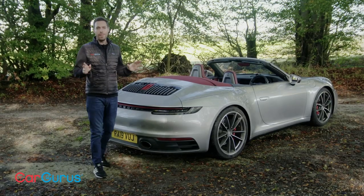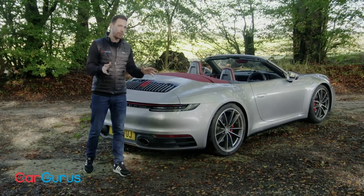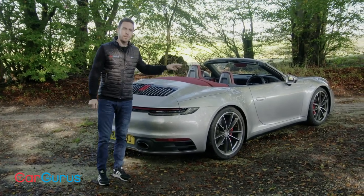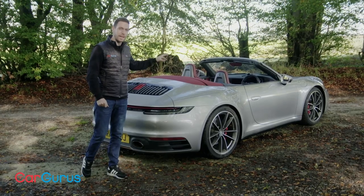In time there'll be a full range of 911 cabriolets — different power outputs, two and four-wheel drive versions, manual transmissions, PDK, the whole range. This car is a Carrera 4S, which means it's got the more powerful engine, the four-wheel drive transmission, and the PDK gearbox.